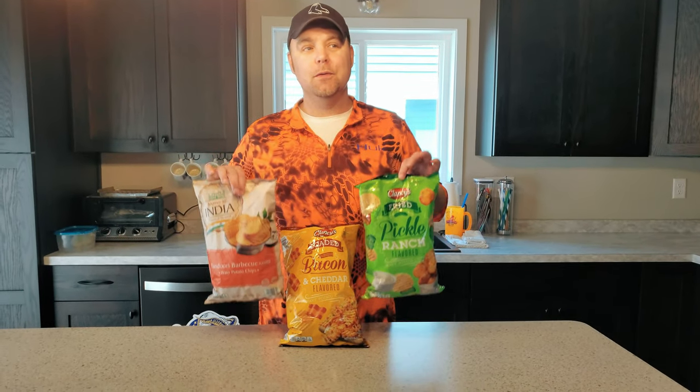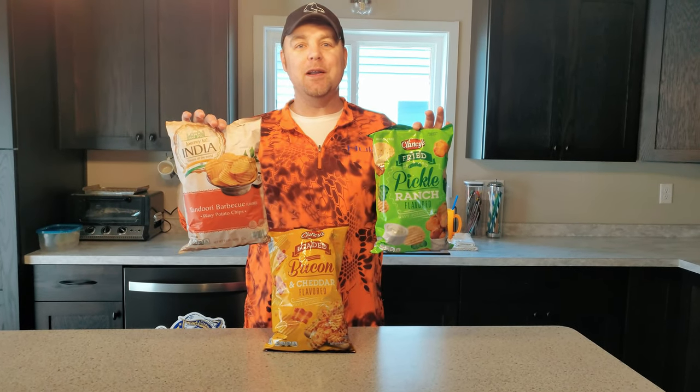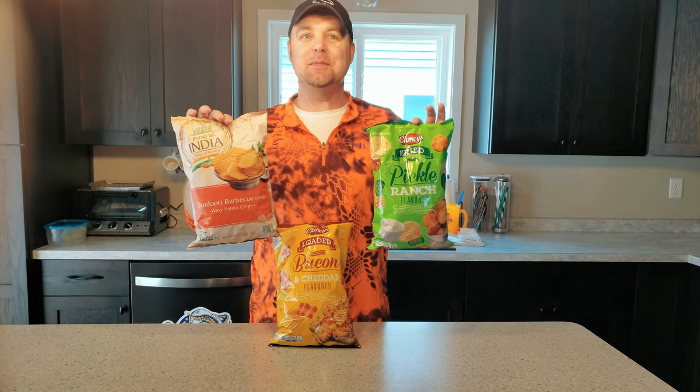We spent some time and money at Aldi. We made the mistake of going to Aldi when we were hungry. Aldi has a lot of yummy snacks. If you've never been to Aldi, check it out.